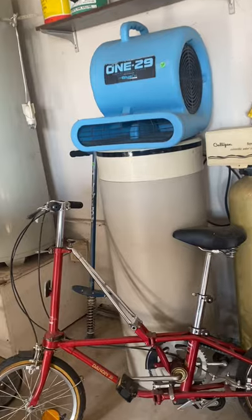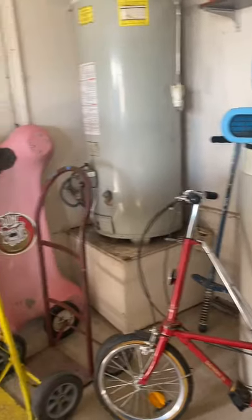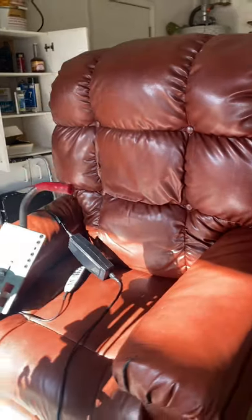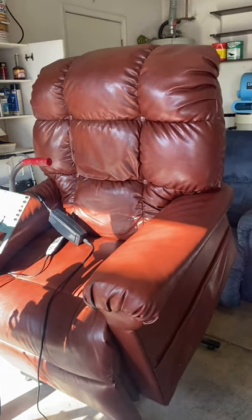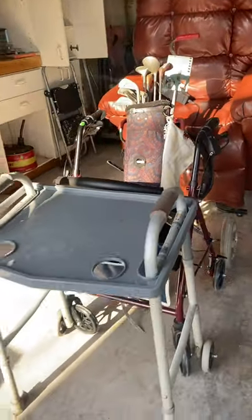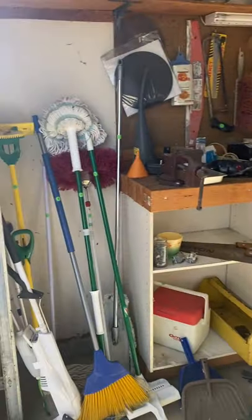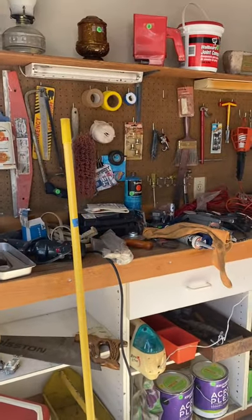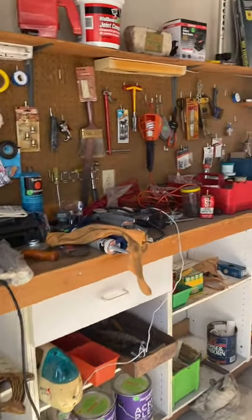A folding bike, a couple of dollies. Here's another La-Z-Boy recliner, and we have an electric lift and recliner chair, some medical equipment, and a couple of miscellaneous tools and garage items.